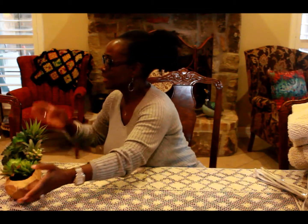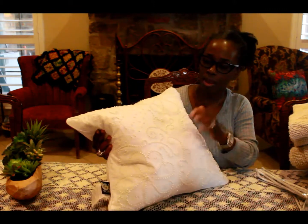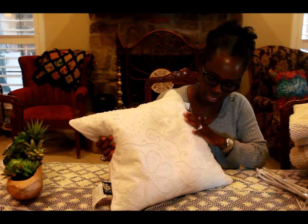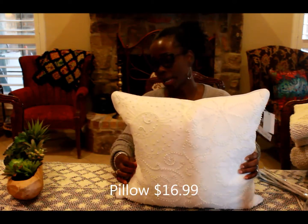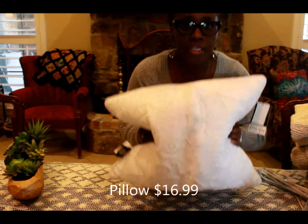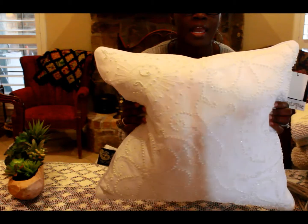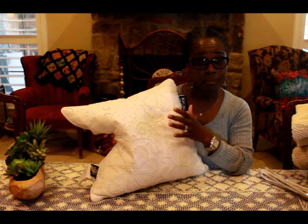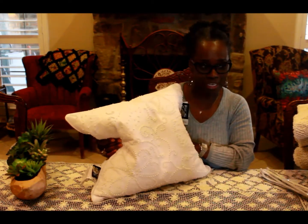One last thing I purchased is this white linen pillow. It has pearls all over it in the scroll work, and it also has a zipper so I can take off the cover and wash it if I need to. I have a chair in my bathroom and I'm going to put this in that chair, then maybe get a throw and drape it on the side of the chair. I think that would be really pretty and homey looking.